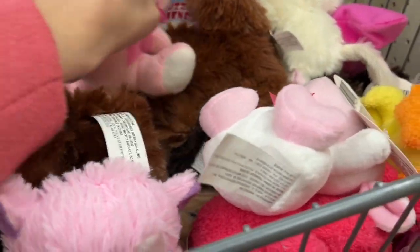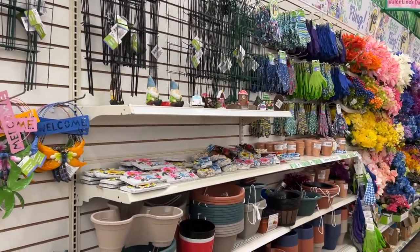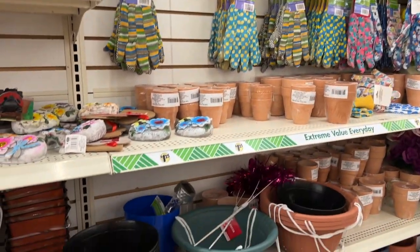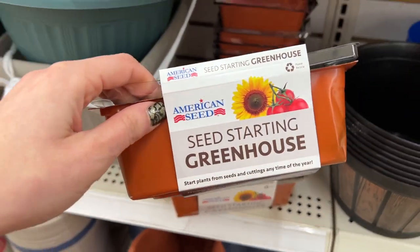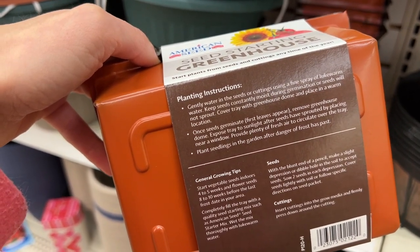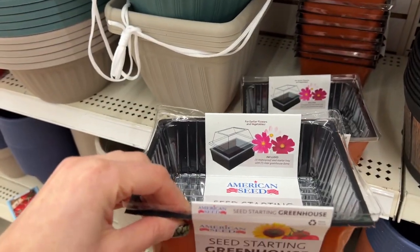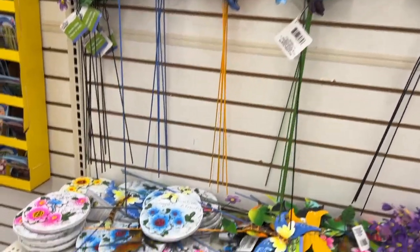They also put out their gardening section, which just puts a smile on my face because it means spring is coming. I cannot stand the cold, so it makes me hopeful. There's the seed starting greenhouse, which I thought was so cool. A lot of us would like to grow our own food, and I definitely want to learn how to do that this year. This is a great start, and you can get it at Dollar Tree. They also have some lawn picks and potting mix.